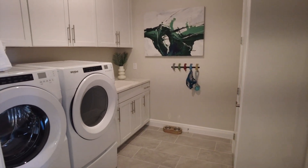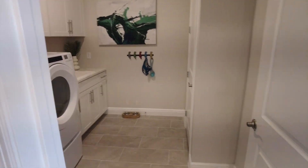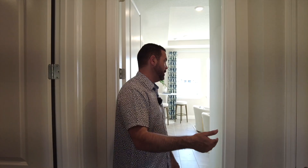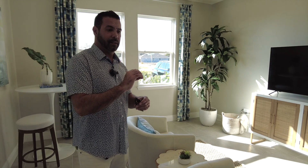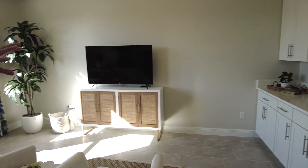The laundry room comes standard with a sink, quartz countertops, and the bottom cabinets. The cabinets up top can be added as long as you pick that option prior to the home going past stage four in the building process. The same thing goes for the multi-gen kitchen — if you get in early enough and it hasn't reached stage four or more, you can add the multi-gen kitchen if it's not already included.